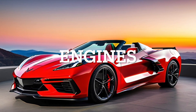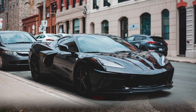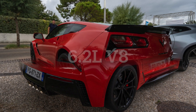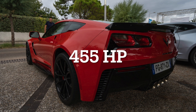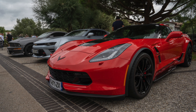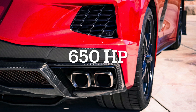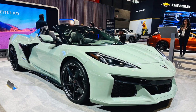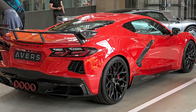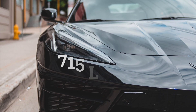Under the hood, the C7 and C8 Corvettes showcase their distinct engineering approaches. The C7 Corvette is equipped with a front-engine layout, featuring a 6.2-liter V8 engine producing 455 horsepower and 460 foot-pounds of torque in the base Stingray model. For more performance, the C7 Z06 ramps it up with a supercharged 6.2-liter V8 delivering 650 horsepower and 650 foot-pounds of torque. The pinnacle of the C7 lineup, the ZR1, boasts a supercharged 6.2-liter V8 pushing an astonishing 755 horsepower and 715 foot-pounds of torque.